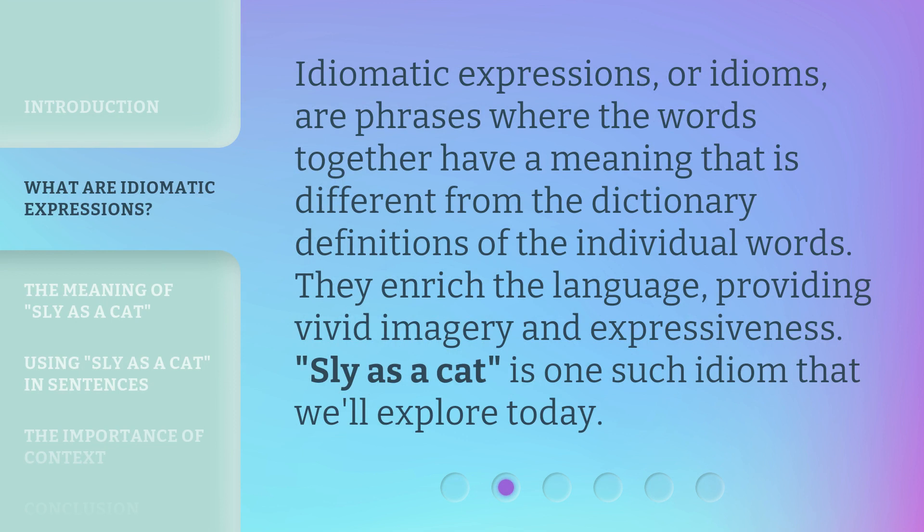Idiomatic expressions, or idioms, are phrases where the words together have a meaning that is different from the dictionary definitions of the individual words. They enrich the language, providing vivid imagery and expressiveness.